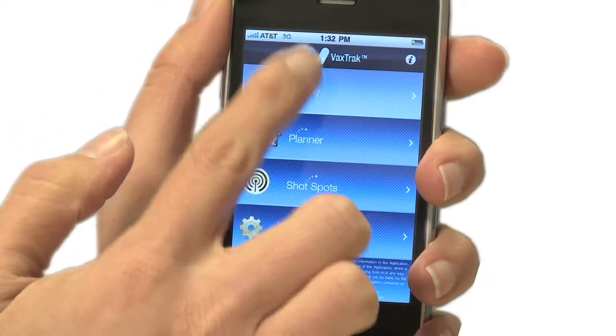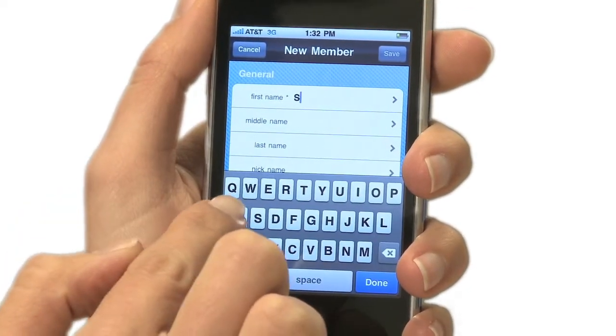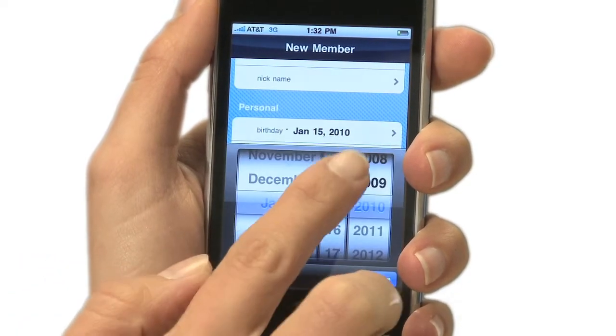VaxTrack keeps all your immunization records organized and even provides you reminders when it's time to get vaccinated. And it's easy. Create a profile for every family member with his or her name, gender, and date of birth.